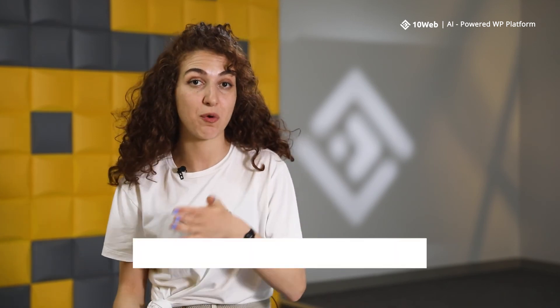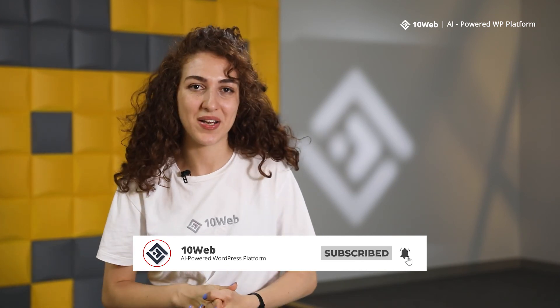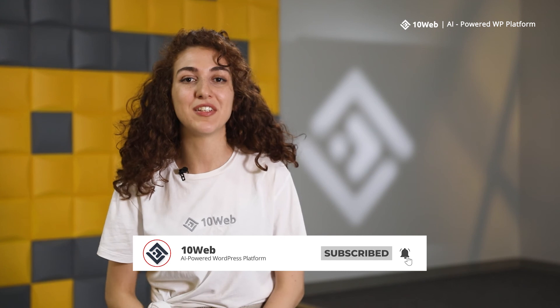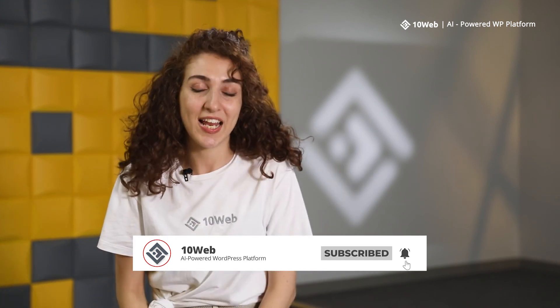So guys, this was all for today's video. If you're interested in more in-depth videos about how to transfer domains from one registrar to another, let me know in the comments and we'll make a video about it. If you found this video helpful, give it a like and maybe share it — because sharing is caring. Take care and I'll see you next time.